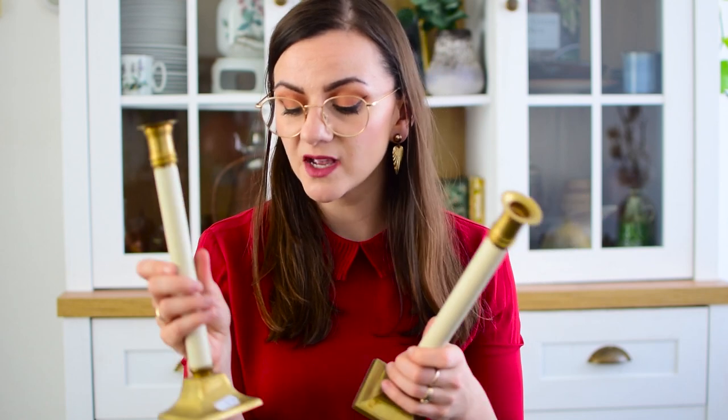Then I found a set of brass candlesticks — they're so nice, I love the brass with the cream detail in the middle. There were two of them and only one had a price sticker of 4 euros. I asked the lady whether that was per item or for the pair, and she said it was per candle holder. I gave her a look and she said she'd let me have the second one 50% off, so both for 6 euros. I said okay, deal.